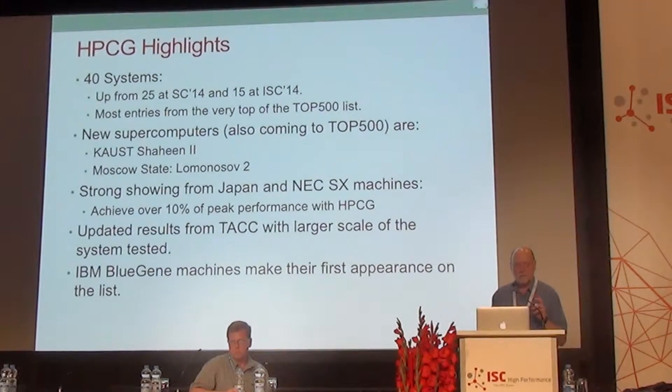NEC is achieving really the highest percentage of peak performance over all the other systems. NEC, of course, makes vector computers, and as we know, vector computers are perhaps easier to get at high performance computing, as well as having a very strong interconnect between the system.